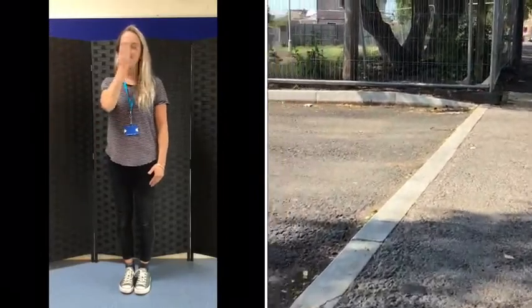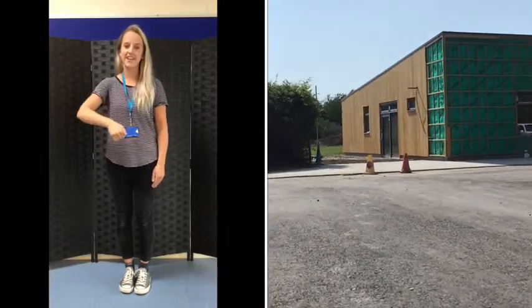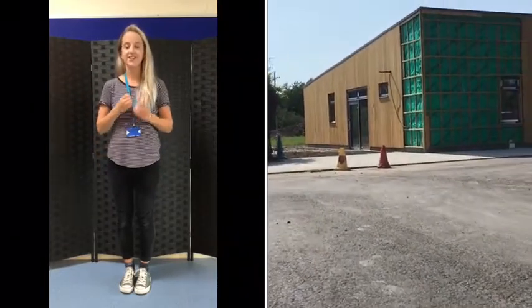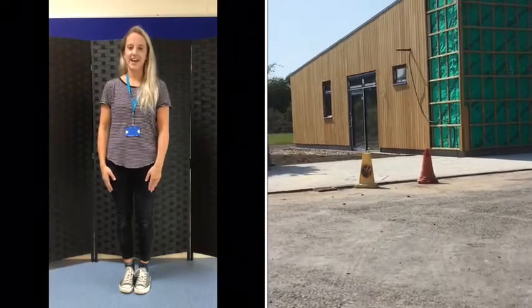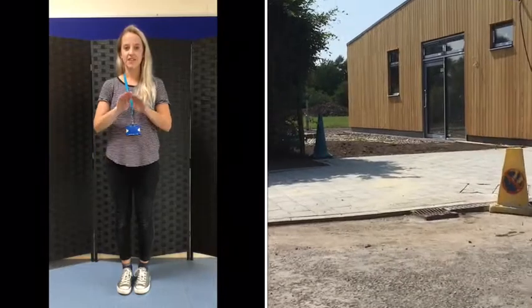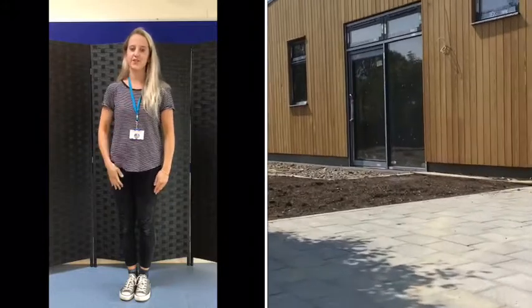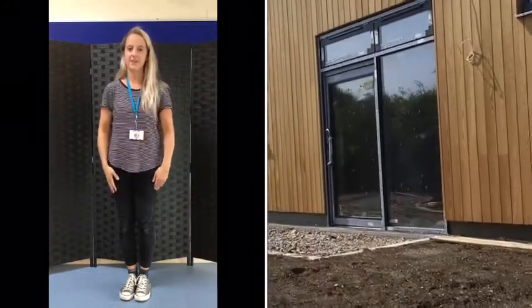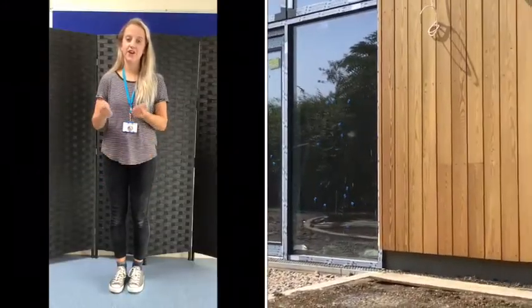Next to the main school building is our brand new nursery, which as you can see from the digger, the builders are still working hard to finish. But we're really excited for its opening and we are in the process of choosing lots of lovely new furniture. The nursery sits on the school field with lots of lovely green grass and space to play. The nursery has its own car park for cars and buses to drop you here, making it really easy to get to nursery.